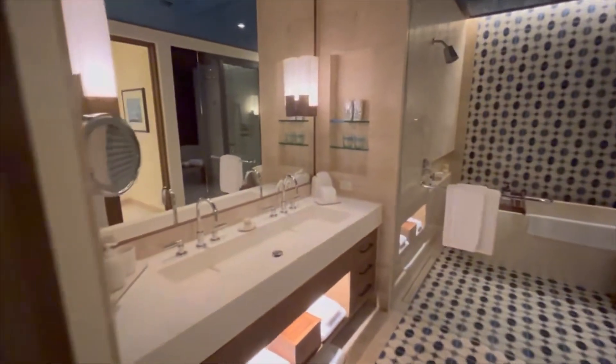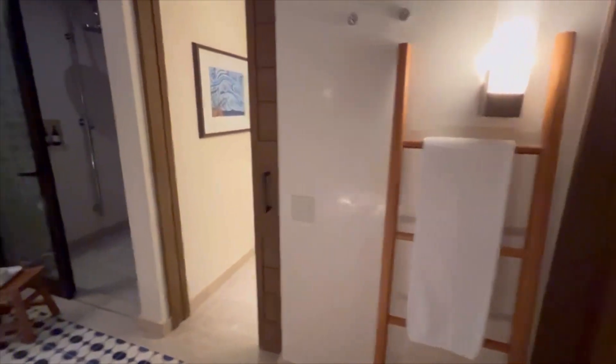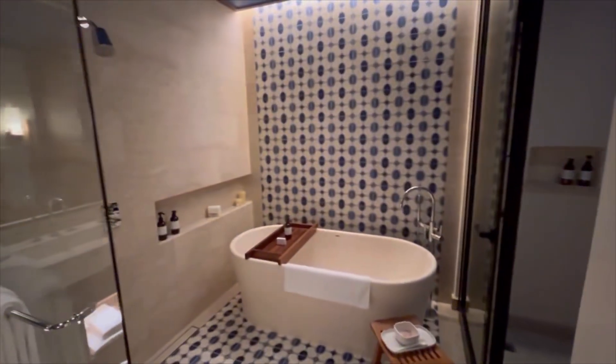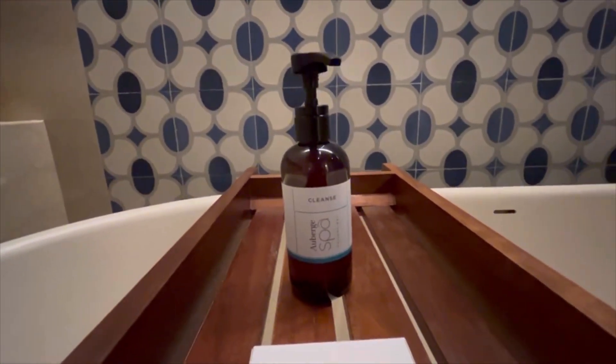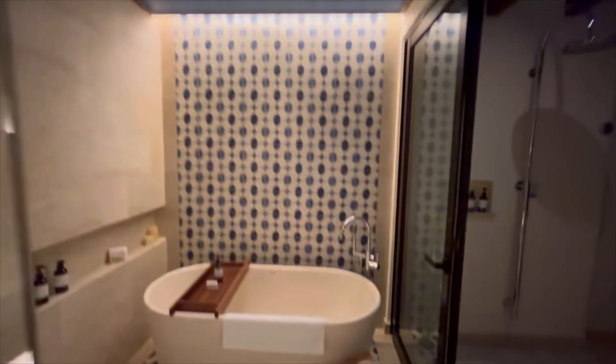Coming through the bathroom you will see a great double vanity, lots of small little knickknacks, bottled water, and a great supply of towels. There's a separate water closet, and the pièce de résistance — a wonderful bathtub blended in with a shower, with lovely bath amenities from the Auberge Spa. The Chileno Bay Resort is part of Auberge Hotels and Resorts. There are spa items, some lovely bath salts, a wonderful outdoor shower connected through this interior shower and bathtub area, and a deep soaking tub, which is quite a plus for the room.